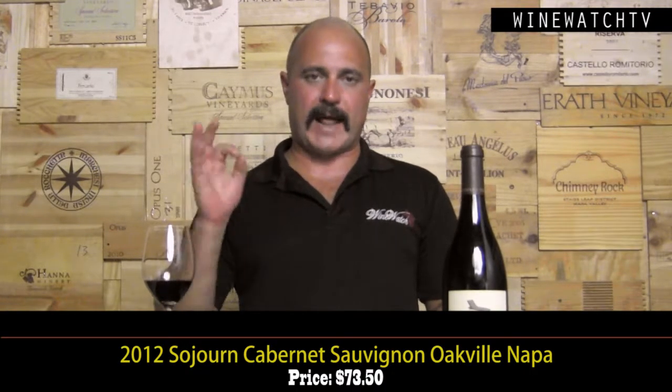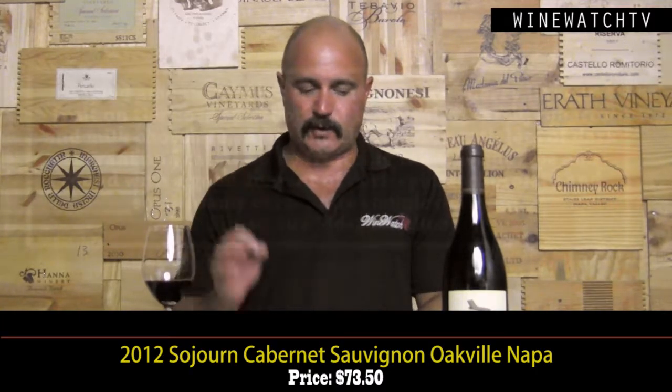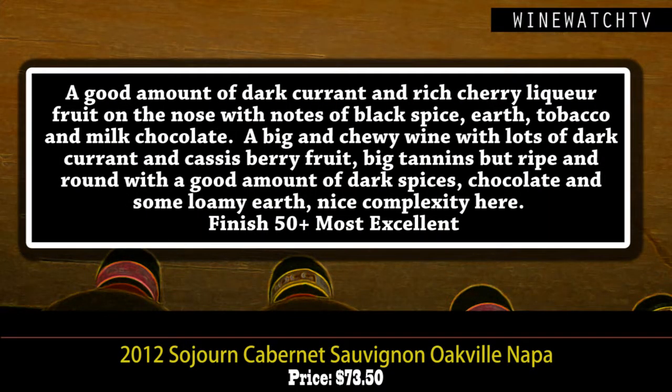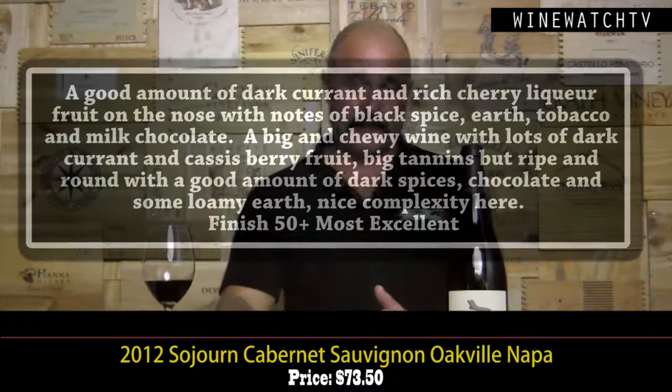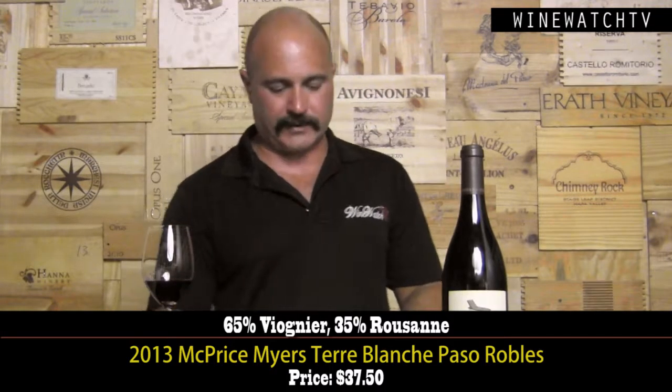The Oakville Cabernet — also not a cheap date at $73.50, but for Oakville Cabernet, not incredibly expensive. This wine sees 75% new French oak, 100% from Oakville — my favorite appellation in Napa, only because Pritchard Hill is not an appellation. This wine's got a good amount of dark currant, rich cherry liqueur-like fruit, notes of black spice, earth, tobacco, milk chocolate. Big and chewy on the tongue, but the 2012 is showing lovely balance — big tannins, but they're ripe with a good amount of spice, chocolate, and earthy notes on the finish. Most excellent juice at $73.50, even better on the second day.